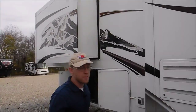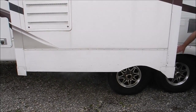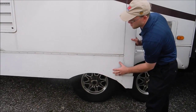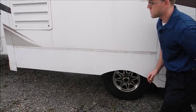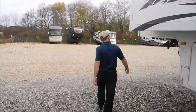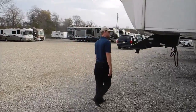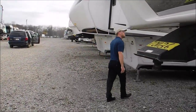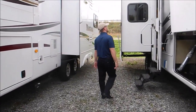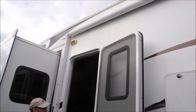One thing I did want to point out — I'm not sure if the previous owner had a blowout or what happened, but there's a plastic fender over here that must have gotten cracked, so the previous owner installed a sheet metal fender — just something to be aware of. Also, this is an electric awning, so nice one-touch easy operation.